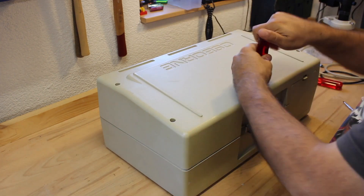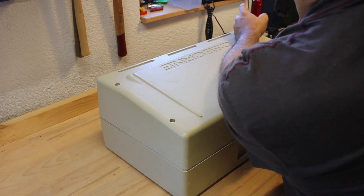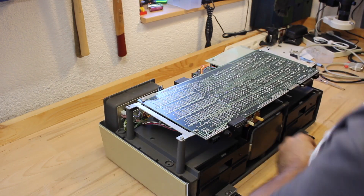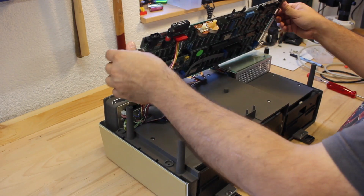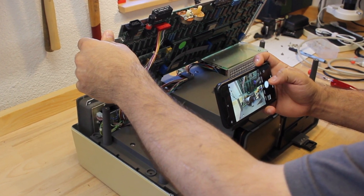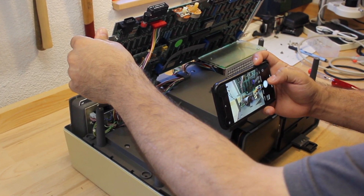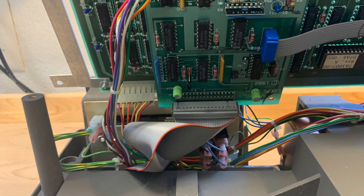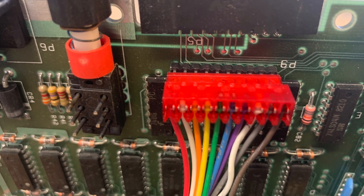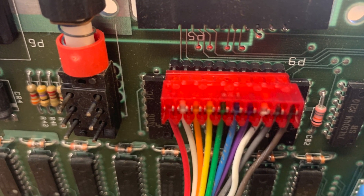I continue removing the bottom side cover, which gives me access to the internals. Removing the mainboard proves no bigger challenge — there are only three connectors to remove. Pay attention to the color coding; it's best to take photos here. I read beforehand that the cables are not always keyed, so if plugged in reverse during reassembly you may permanently damage the Osborne 1.